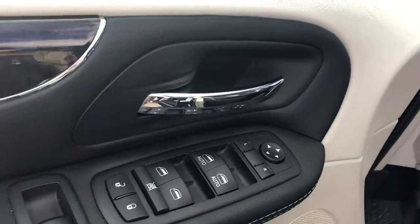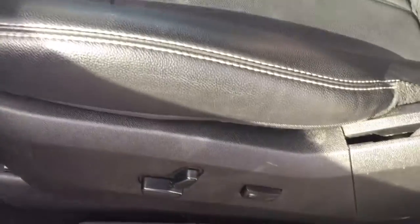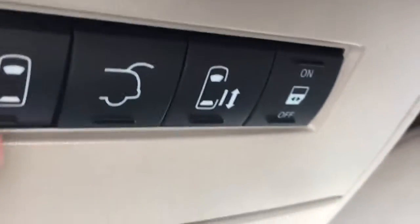Power locks, power windows, power side view mirror, power driver seat. You can also close all the doors right there.